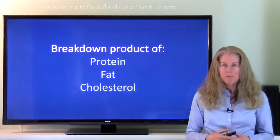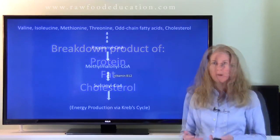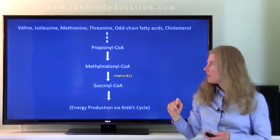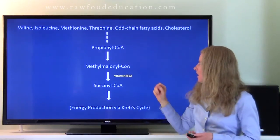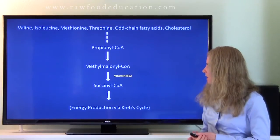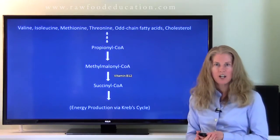In the human body, methylmalonic acid is a breakdown product of protein, fat, and cholesterol metabolism. More specifically, the amino acids valine, isoleucine, methionine, and threonine, along with odd chain fatty acids and cholesterol, all go through a variety of metabolic processes to be converted into this substance here called propionyl-CoA. Propionyl-CoA then is converted into methylmalonyl-CoA.